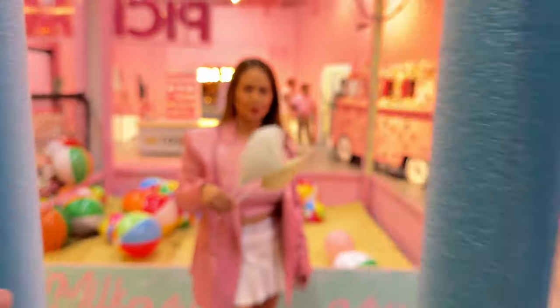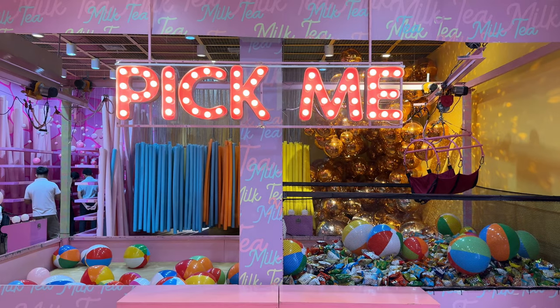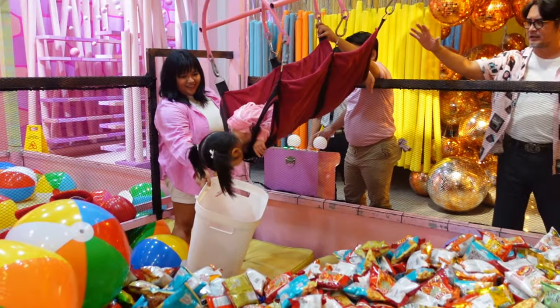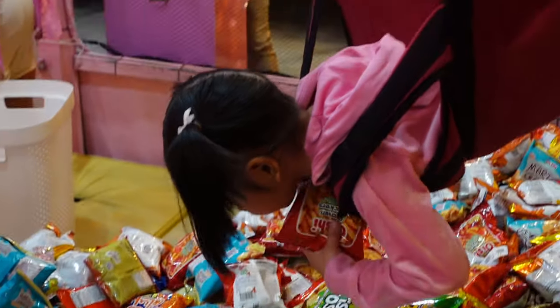After passing through this area, you have a series of rooms and activities. This is their popular Pick Me claw game, in which you are the claw and you have three chances to get as many snacks as you can. Rosie really loved this one and got a lot of snacks.